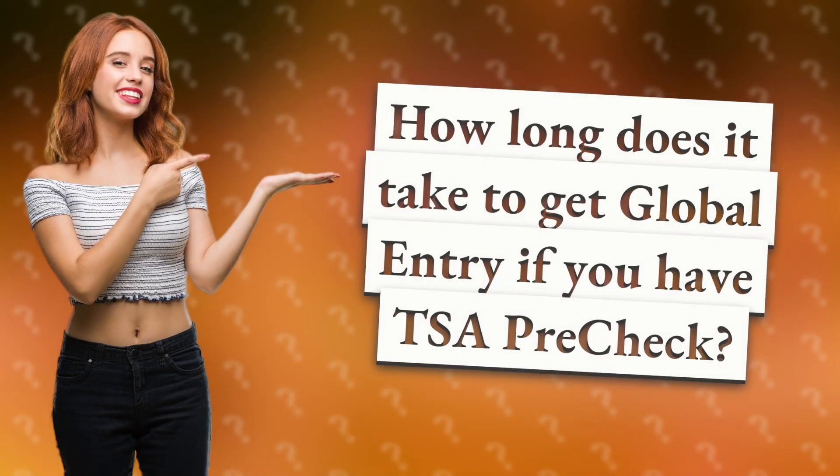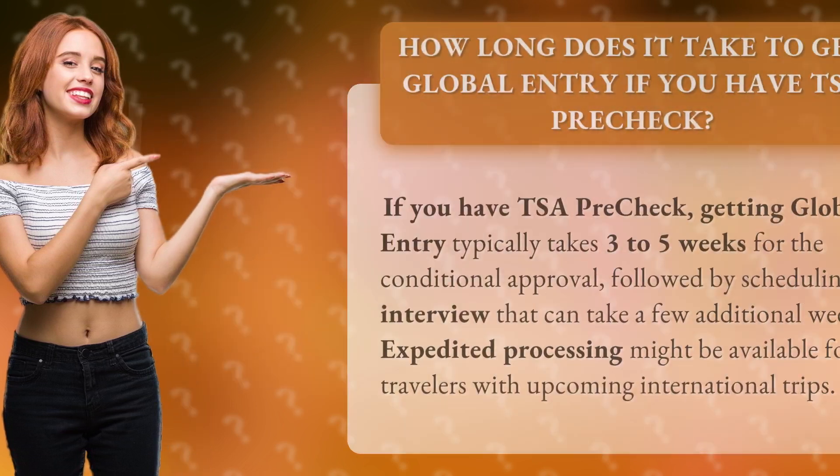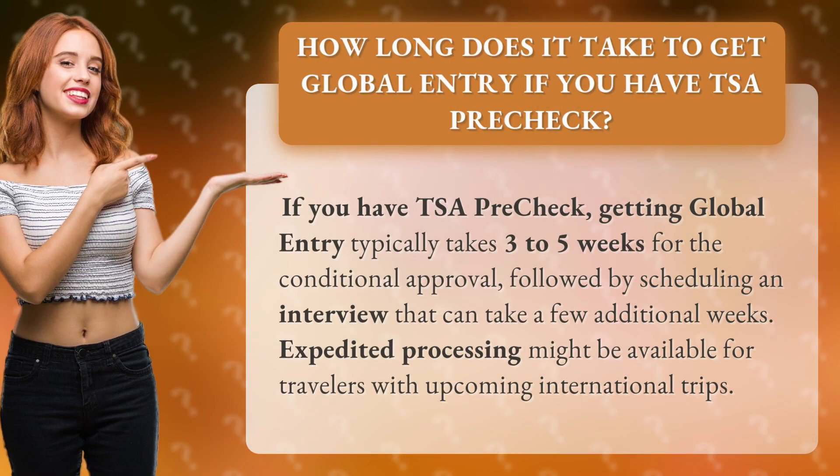How long does it take to get Global Entry if you have TSA Pre-Check? If you have TSA Pre-Check, getting Global Entry typically takes three to five weeks for the conditional approval, followed by scheduling an interview that can take a few additional weeks. Expedited processing might be available for travelers with upcoming international trips.